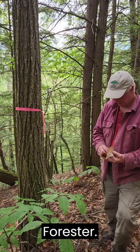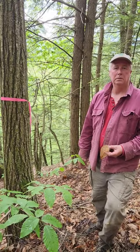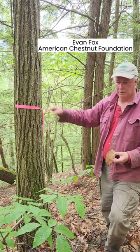We're here on a conservation easement in Thetford. We've got the landowners, a forester, myself, Sayre, a land steward, and some members from the American Chestnut Foundation, and we've found a couple American chestnut trees. This is one of three wild American chestnut trees we found today.